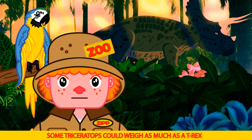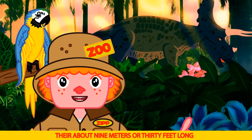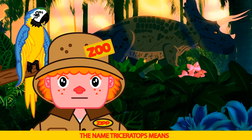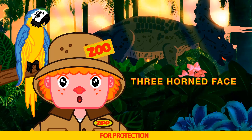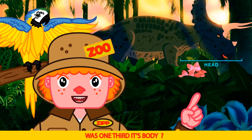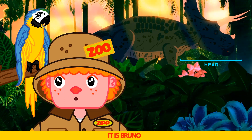Some Triceratops could weigh as much as a T-Rex, or about five tons. They're about nine meters or thirty feet long and three meters or ten feet tall. Their name Triceratops means three-horned face. They also had very thick skin for protection from other dinosaurs. Did you know the Triceratops head was one-third of its body? And they had a beak, like you Bruno, to eat with. Big beak! It is Bruno.